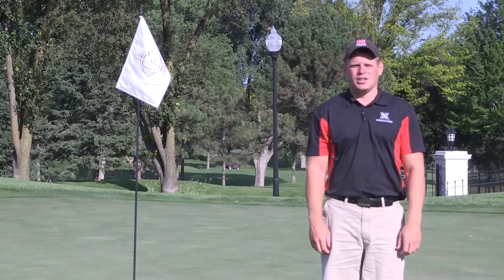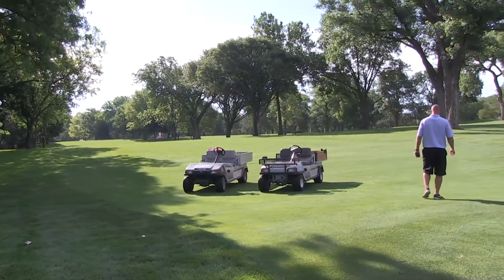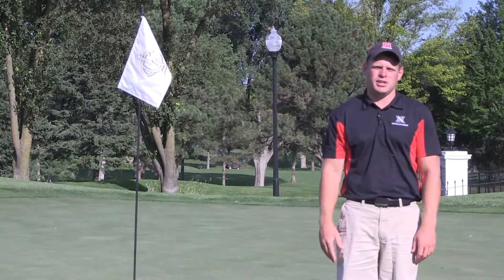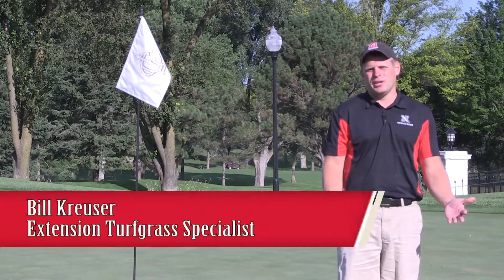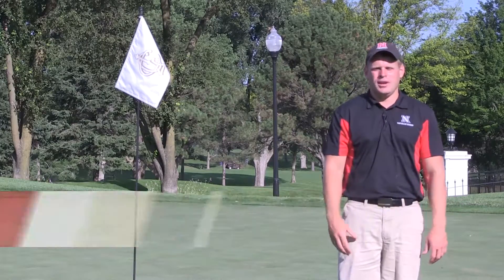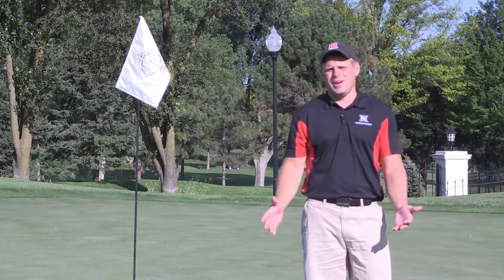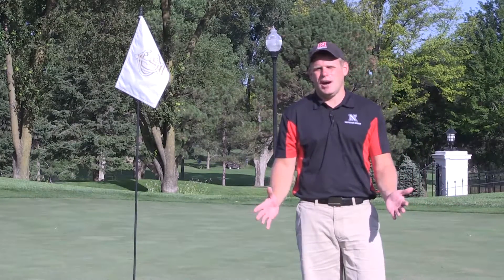This morning we're on location at the Country Club of Lincoln where a very familiar story is played out here, as it has across much of the entire country this year. We had a very early warm spring across much of the central and eastern half of the country. The annual bluegrass started to grow, it was a pretty easy winter with not a lot of winter kill, and then it got really cool in May and that bentgrass just did not want to grow.